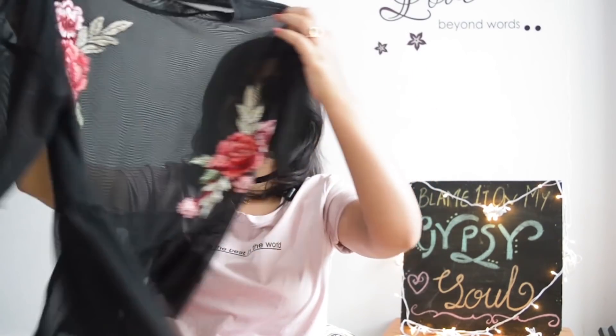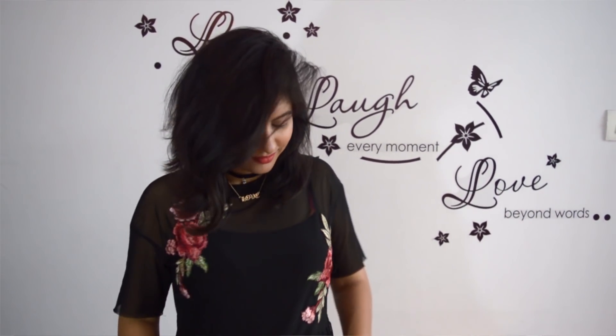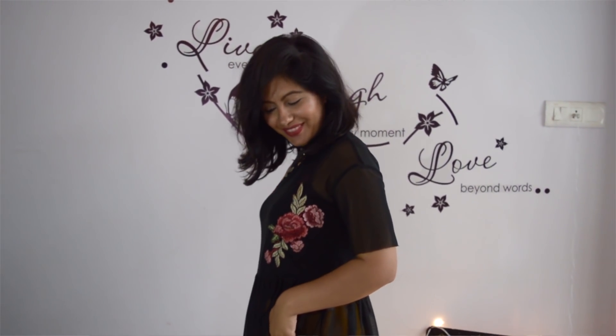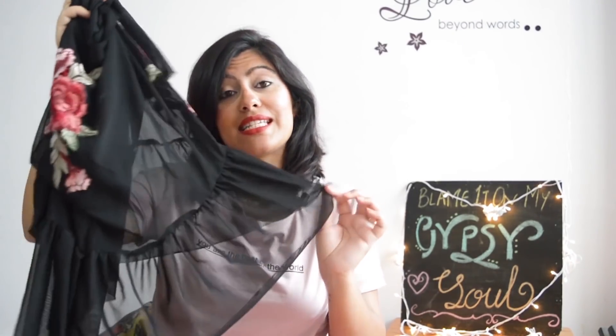Next up we have this black mesh top. Just look at this top — you are seeing these kinds of tops everywhere. I saw this and thought it's the kind of top you find in Forever 21, and we all know those prices. It has embroidered rose patches — one here and one here — it's all black and it's beautiful. I've already worn it twice for my shoot. This top is so versatile: you can wear it with a bralette or a spaghetti, and it can also be used as a bikini cover-up.